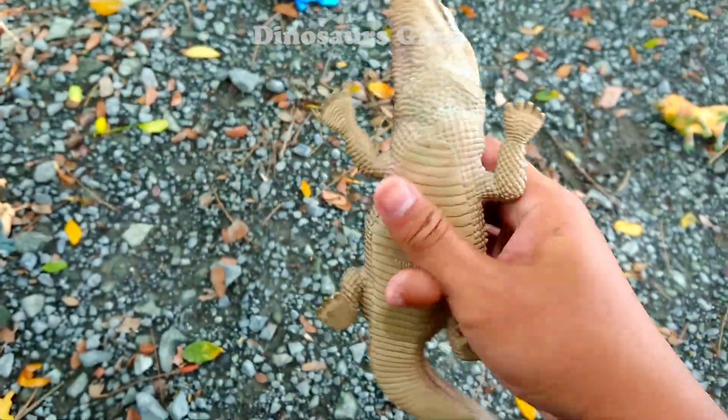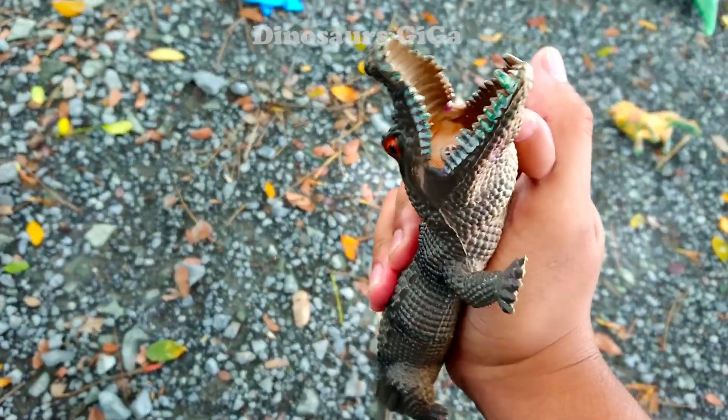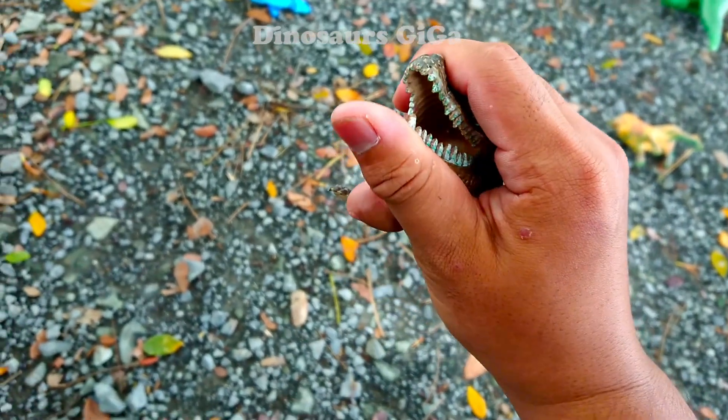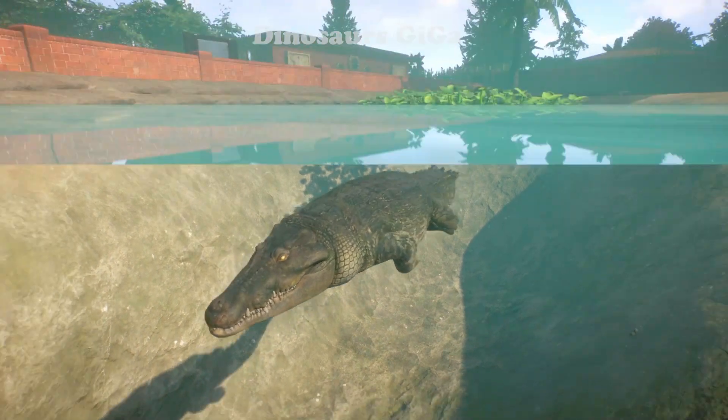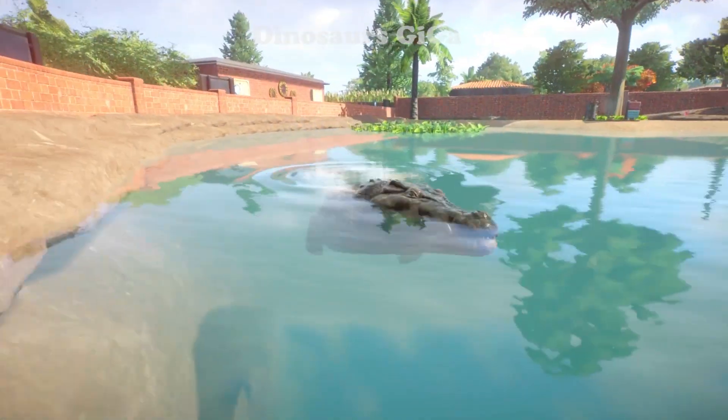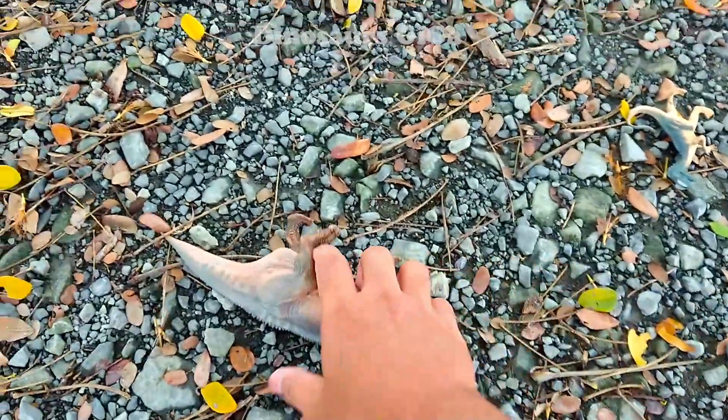Here we have a Deinosuchus model - prehistoric reptiles and creatures from the prehistoric era. And swimming in the middle of the swamp there is a massive prehistoric fish, very large indeed.